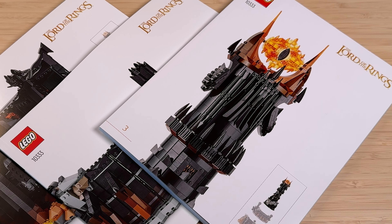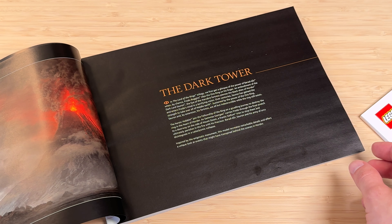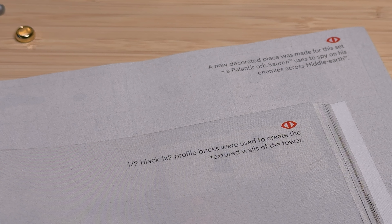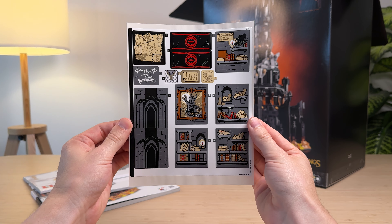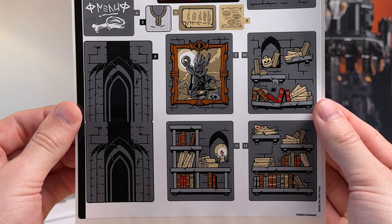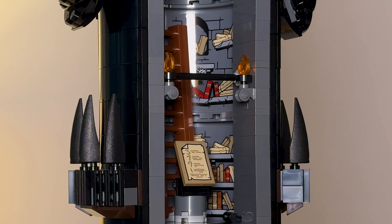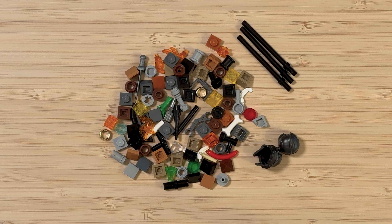We also get three instruction booklets that break up the sections of the set quite nicely, and each booklet features a nice introduction for each section and the characters included. The build process is also made even better thanks to little factoids scattered throughout. Finally, we get a large sticker sheet — I have mixed feelings about this. It's actually just 14 stickers but most of them are so big, and big stickers make me very nervous. They're all used for the interior though, so if you mess them up it won't be too visible. And once you're finally done building this massive set you'll end up with some extra pieces.